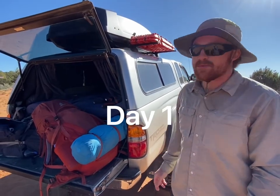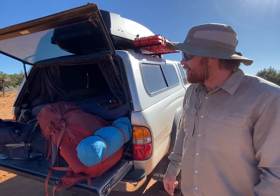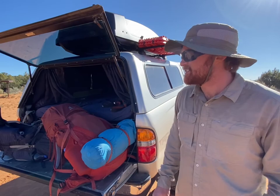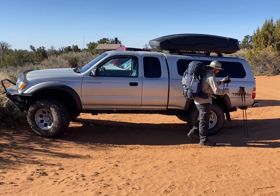Day one. We're at the Fish and Owl Creek Canyon Trailhead. Slept just down in a little dispersed spot last night. It's about 8:30 in the morning. Packs are loaded up and we're ready to rock.